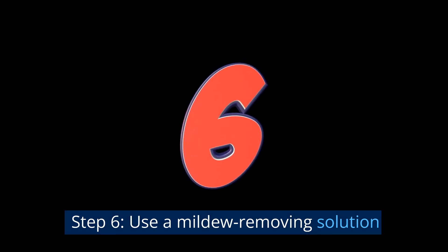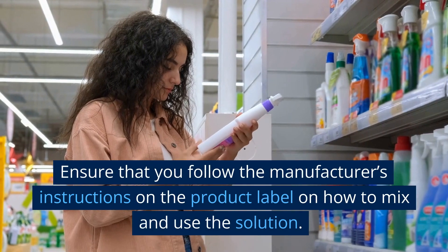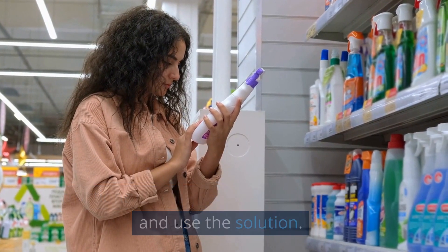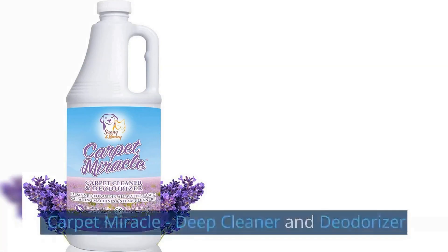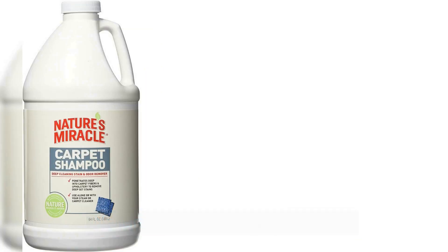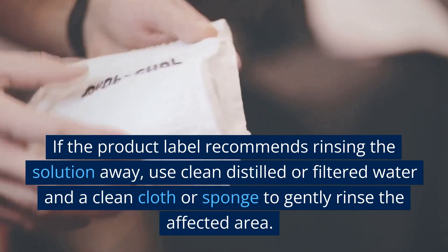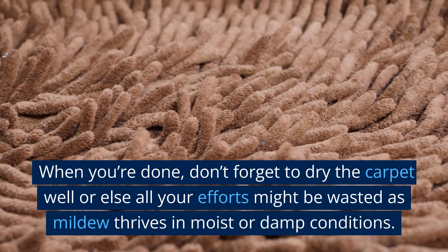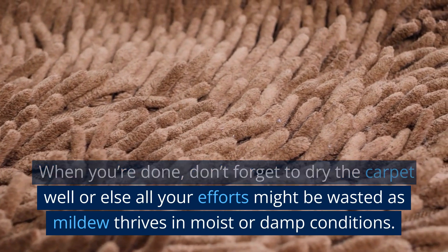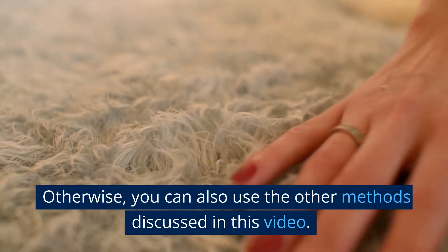Step 6: Use a mildew removing solution. Look for a product specifically formulated for use on carpets to remove mildew and eliminate smells. Follow the manufacturer's instructions on how to mix and use the solution, and wear gloves in a well-ventilated area. You can use products such as Resolve Carpet Steam Cleaner Solution, Carpet Miracle Deep Cleaner and Deodorizer, or Nature's Miracle Carpet Shampoo. Once the solution has worked, blot away any excess with a clean cloth or sponge. If recommended, rinse with clean distilled or filtered water. When done, dry the carpet well, as mildew thrives in moist or damp conditions. Air drying is the best option if practical.